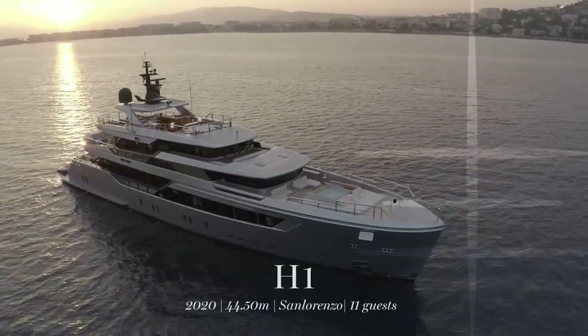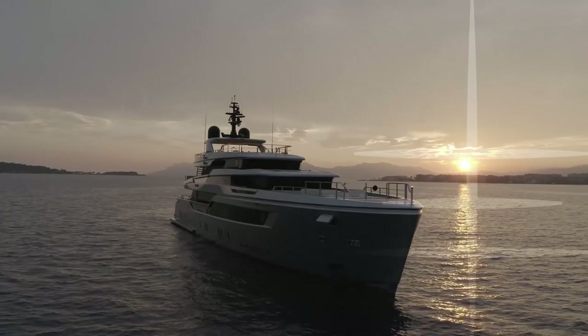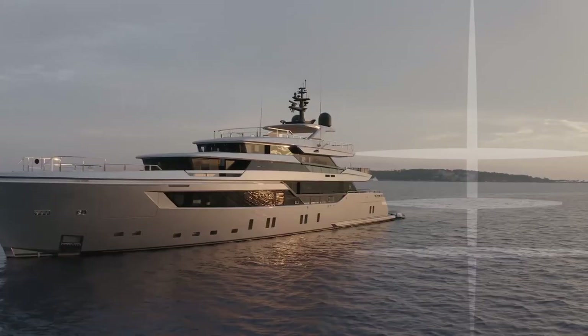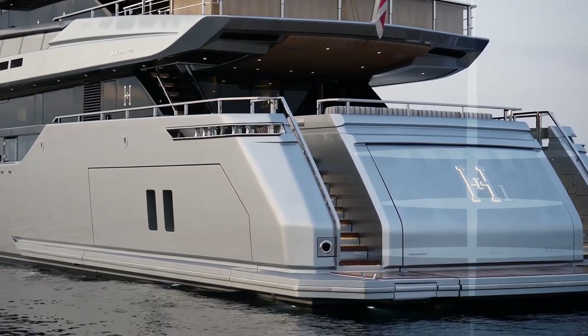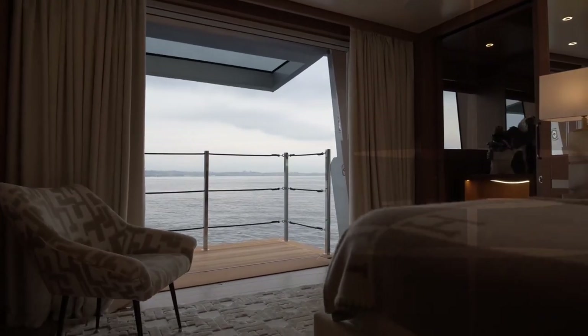Like a silver bullet gliding through the sea, H1 is a vessel that will challenge your perception of what can be achieved in a sub-50 metre yacht. With exterior design by Zucon International and interior design by Michel Bonin, H1 is from Italian builder San Lorenzo's full aluminium fast displacement 44 alloy range and boasts an innovative layout that includes one of the most ambitious owner's suites of a yacht in this category.